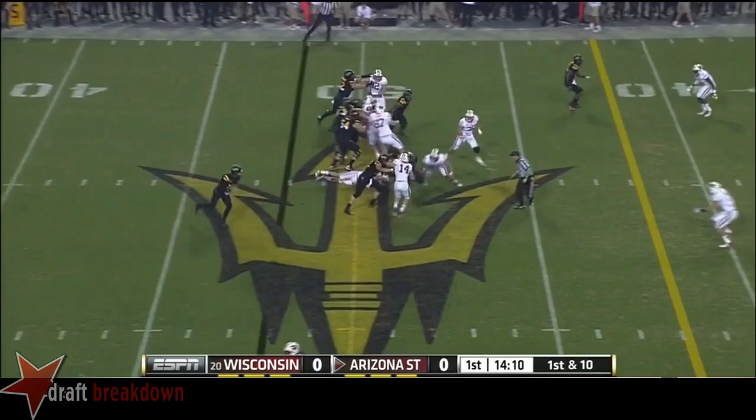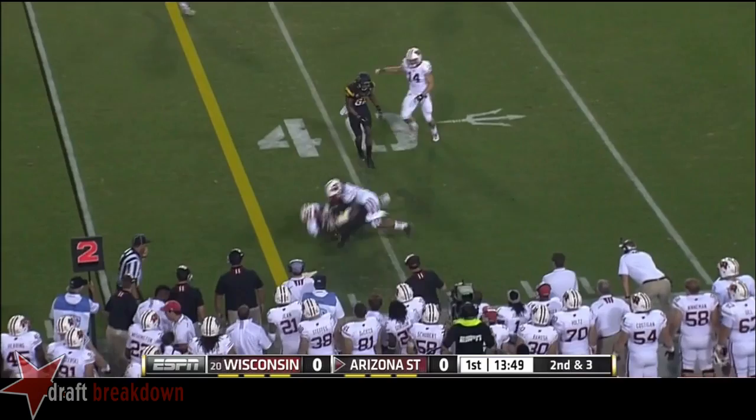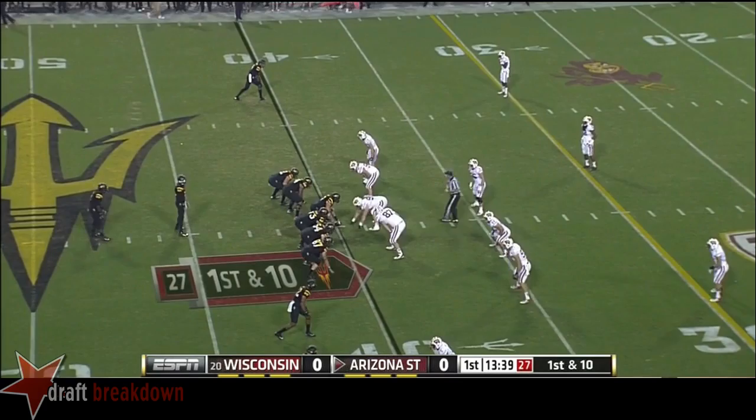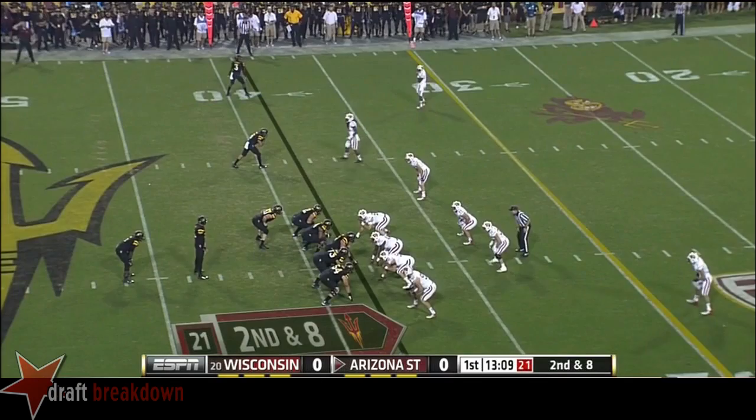Marion Grice between the tackles. How well does Chris Boyd get after those guys on the second level? Here's Rick Smith who dropped a wide open pass. They want to get the ball to Grice, they want to get it to Foster on the perimeter and make Wisconsin defend 53 yards. Here's Grice trying to cut it back — he gets stood up by Bo Allen making the double teams. A two-yard pickup for Grice.